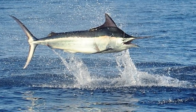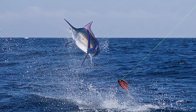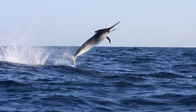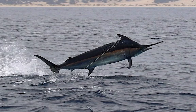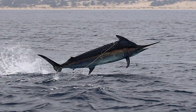Black Marlins are dark blue on top and white on the underside. They are known to migrate large distances — one individual was spotted traveling 9,000 miles across the Pacific from Australia to the coast of Costa Rica. They are notable for their long spear-like jaws and prominent dorsal fins.